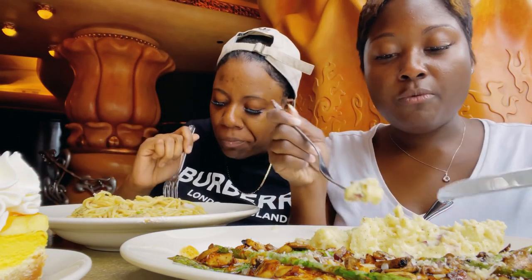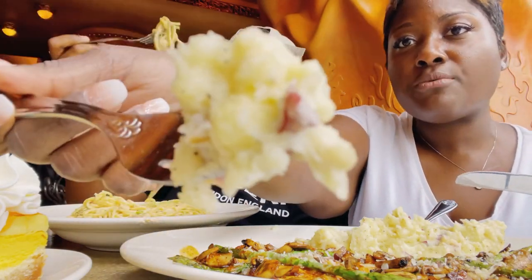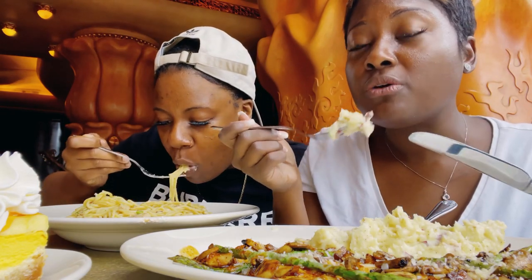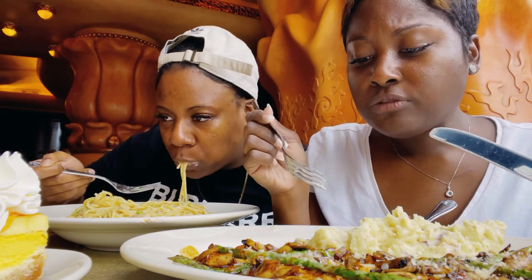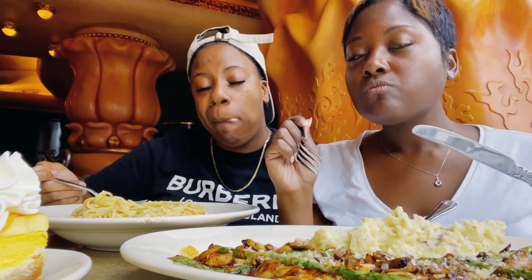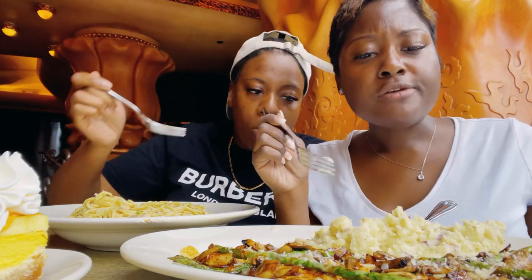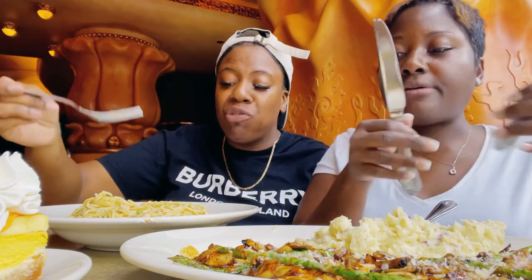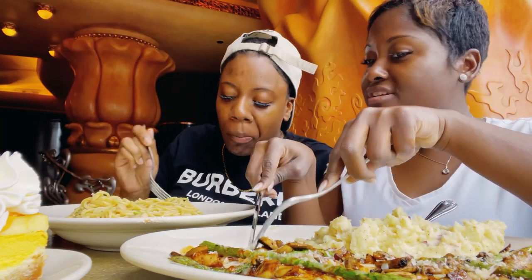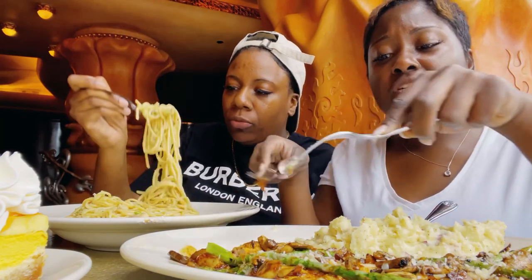As you guys can see, they're made with red potatoes — you see all the red chunks in there. They are so good, seasoned really well. I love for potatoes to be kind of salty, and I can taste that in there. I don't know what else I'm tasting, but this is so delicious. The sauce is so flavorful. That's one thing Cheesecake Factory does — they know how to make a good sauce.